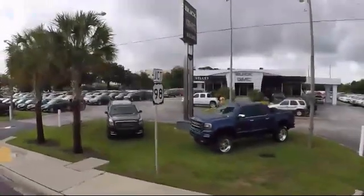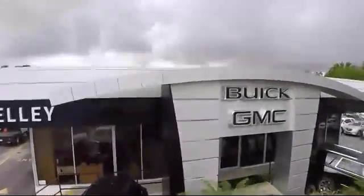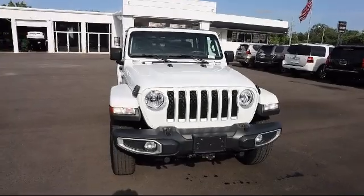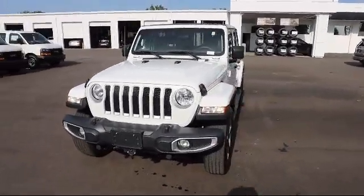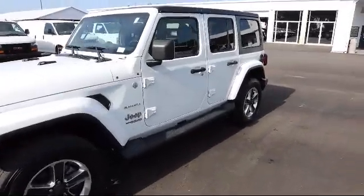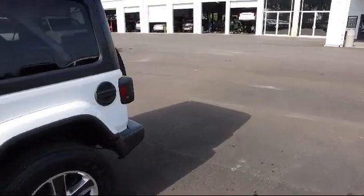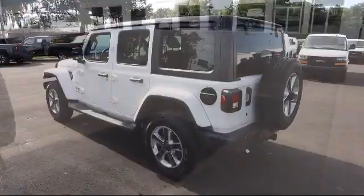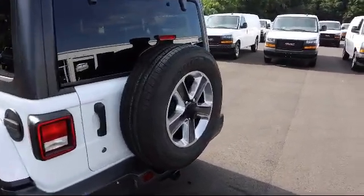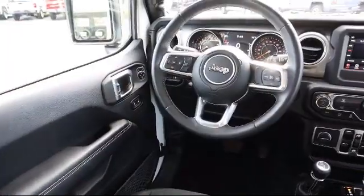Welcome to Kelly Buick GMC, and here's a look at another one of our great vehicles in our inventory. It comes equipped with a 4-way passenger seat with manual recline, streaming audio, voice-activated dual zone front automatic air conditioning, dual stage driver and passenger seat-mounted side airbags, part-time 4-wheel drive, auto locking hubs, a 6-speed manual transmission, leather wrapped steering wheel, towing equipment including trailer sway control, smart device integration, and much more.